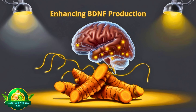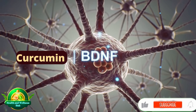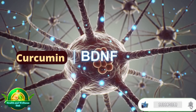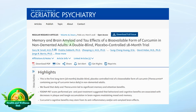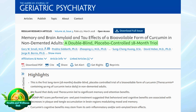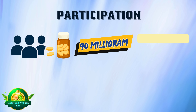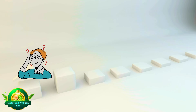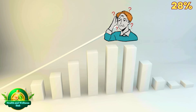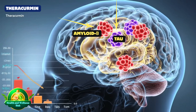The third mechanism is enhancing BDNF production. Curcumin increases levels of brain-derived neurotrophic factor (BDNF), the 'brain fertilizer' protein that promotes growth of new neurons and strengthens synaptic connections, thereby supporting memory and overall cognitive function. In a double-blind, randomized, placebo-controlled trial conducted by UCLA and published in the American Journal of Geriatric Psychiatry, participants took 90 mg of Theracurmin — a high-bioavailability curcumin formulation — twice daily for 18 months. The Theracurmin group showed approximately a 28% improvement in memory tests compared to placebo, along with a significant reduction in amyloid-β and tau accumulation in regions such as the amygdala and hypothalamus — proteins closely linked to Alzheimer's disease.